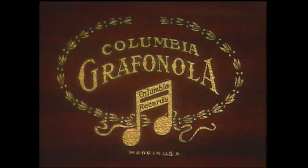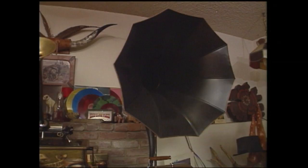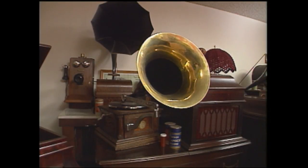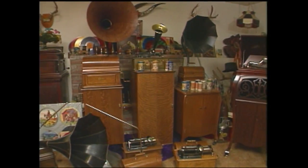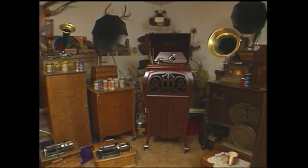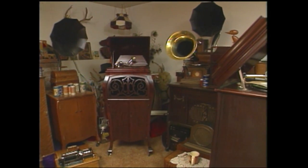From Edison to Columbia, Victrola to Sonora, from outside horns to inside horns and uprights to table models, Roy's engaging phonograph collection features an interesting assortment of makes and models. And while each is special in its own way, Roy, like any collector, has his favorites.